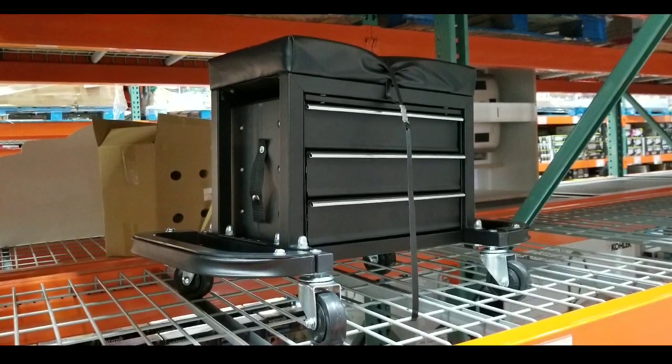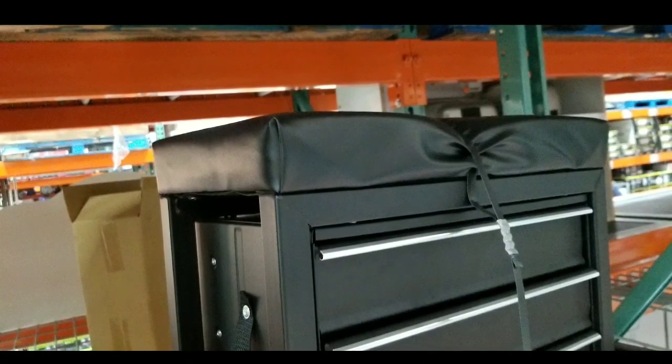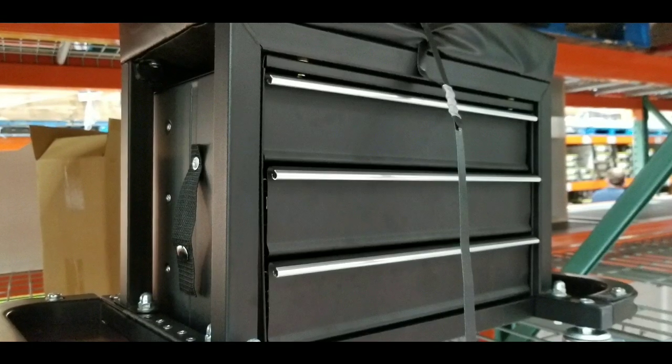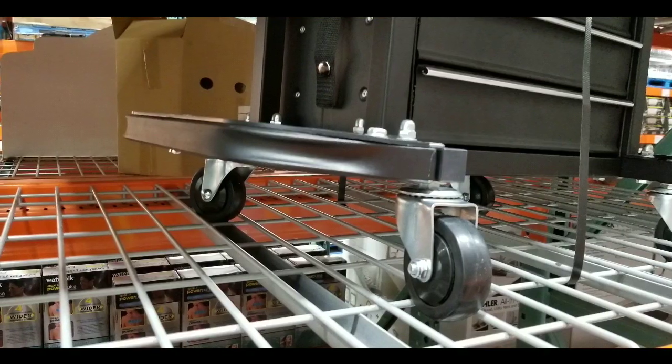It can hold about 400 pounds of weight, and it has a nice cushiony seat on top, which is pretty cool. It also has three drawers to hold your tools and stuff like that, and each of those drawers have ball bearings for smooth operation.